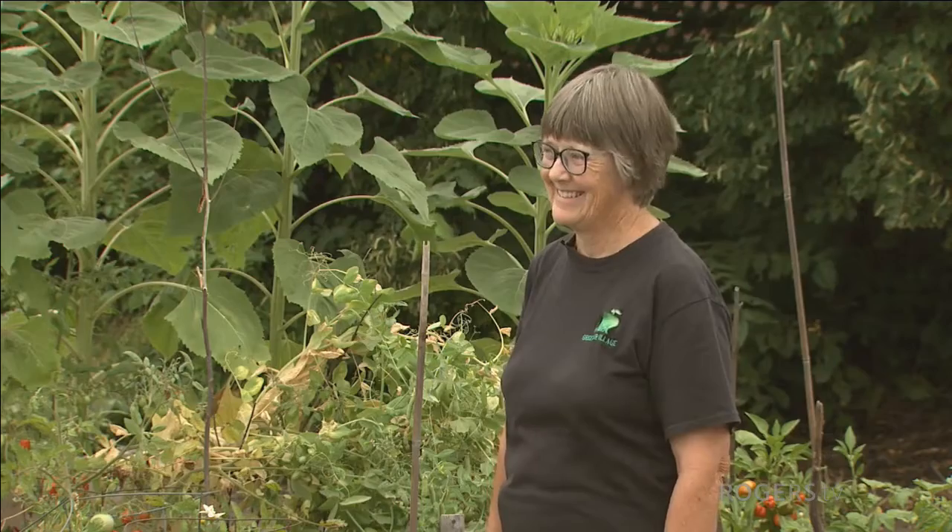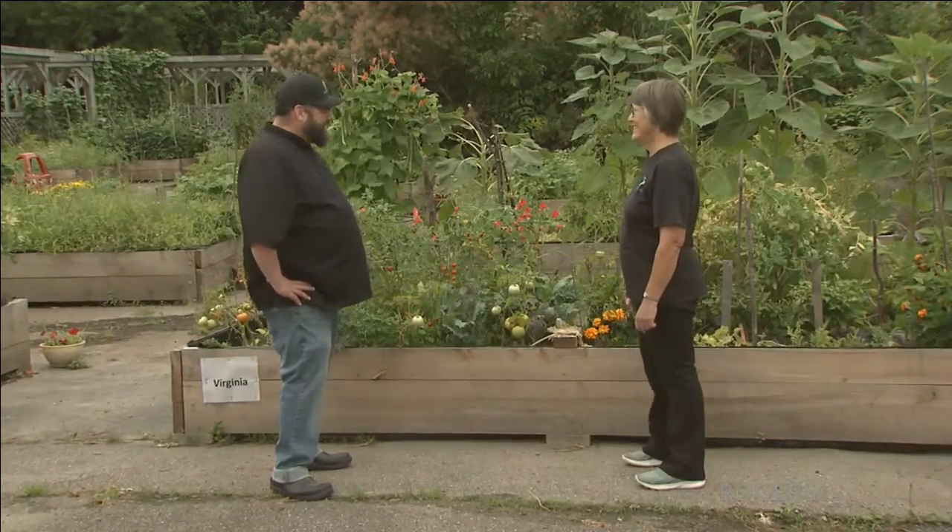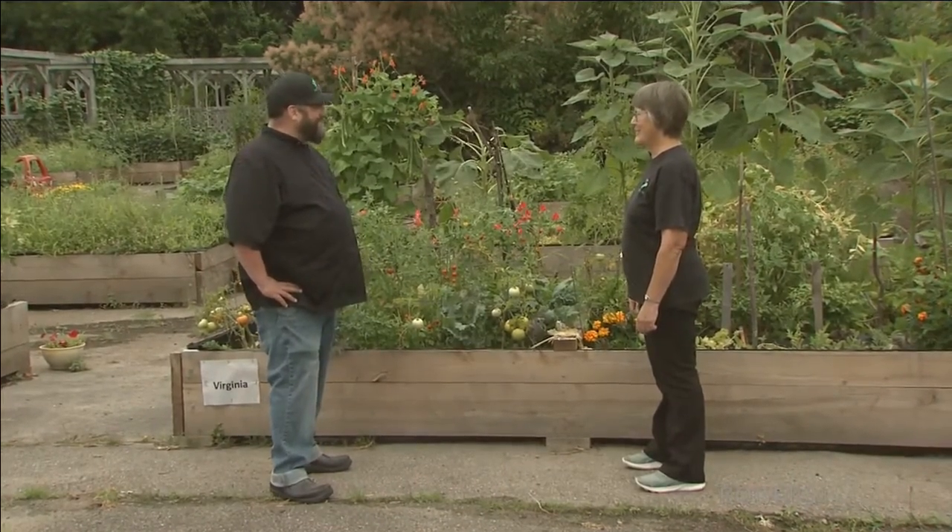The garden got a lovely facelift this year. We actually finished these beds on the very day that we were supposed to have them open — cutting it close, but here at the Greener Village we always make it happen.